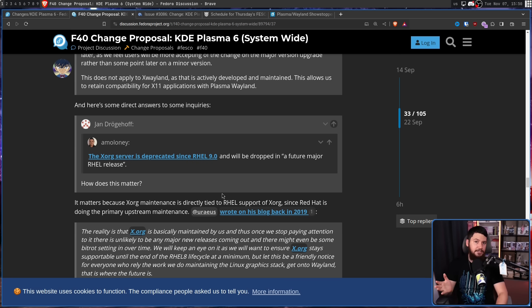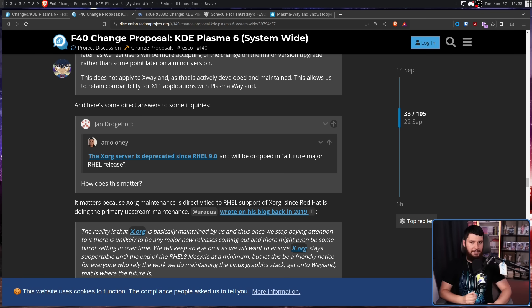And when RHEL drops it — let's say they do so in RHEL 10 — you will have until around 2032 or 2033 when RHEL 9 falls out of support. And then after that it's just done. There'll be a little bit of support from the OpenBSD guys, but that's pretty much it. But that is still quite a while away, so there are obviously going to be users concerned about doing it now.